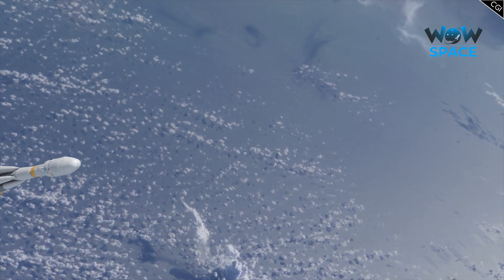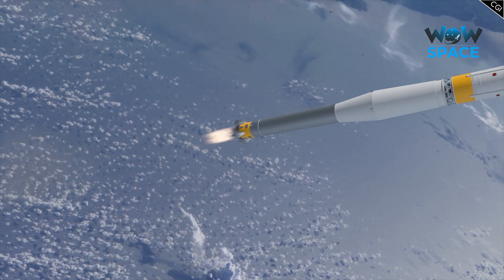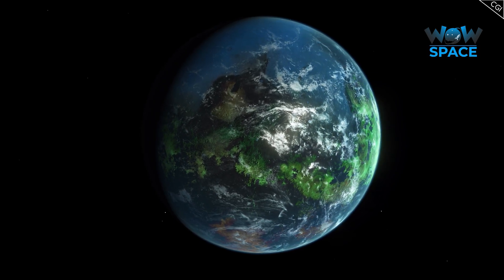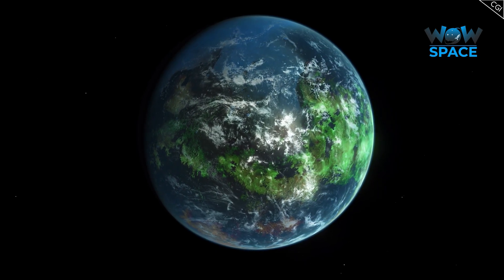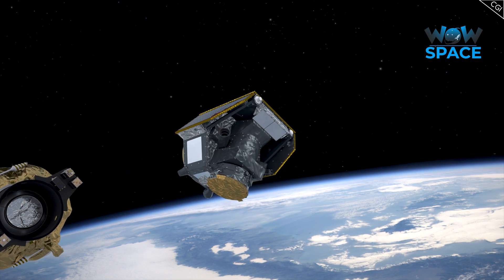CHEOPS is a space telescope launched by the European Space Agency in December of last year, with a mission to hunt down the most Earth-like exoplanets, which, as you can probably imagine considering the distances involved, is not an easy feat. I'm Alex McColgan, and you're watching Astrum, and in this video we will talk about the very promising ESA mission CHEOPS.